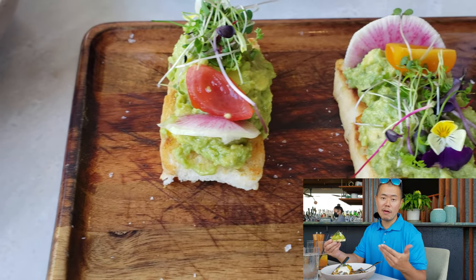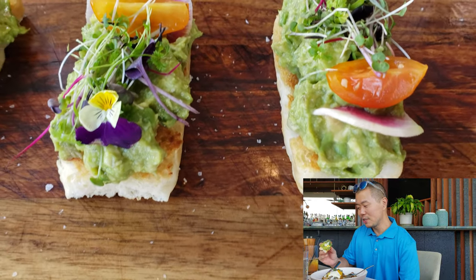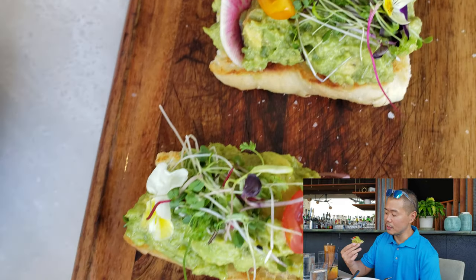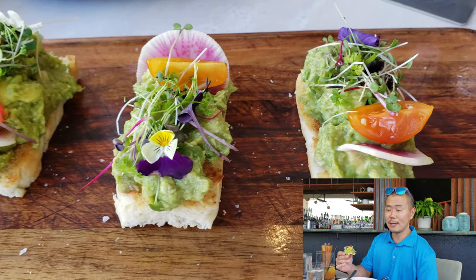We also got the avocado toast — can't be bougie without avocado toast. They added some greens to it, flower, a piece of tomato, and some watermelon radish. That is nicely well balanced and super tasty. They seasoned it with a good amount of lime juice, so it's refreshing to eat.